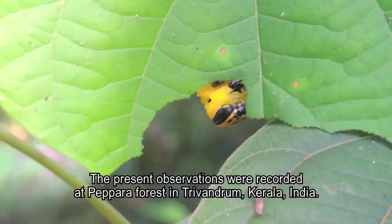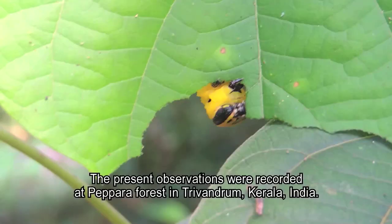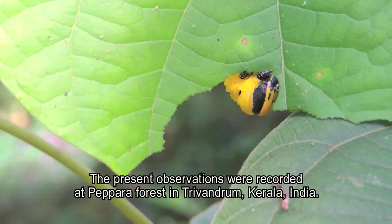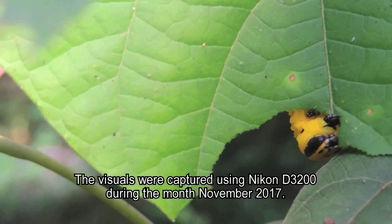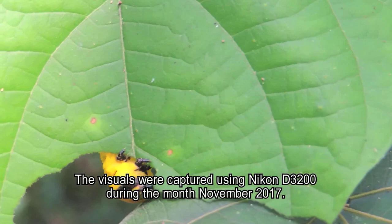The present observations were recorded at Pay Para forest in Trivandrum, Kerala, India. One solitary caterpillar was observed feeding during the daytime on wild-growing plants of Clerodendrum infortunatum. The visuals were captured using a Nikon D3200 during November 2017.